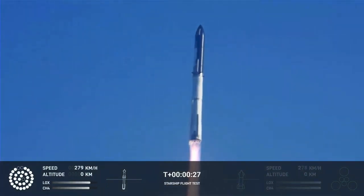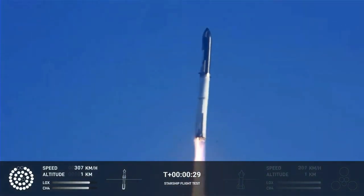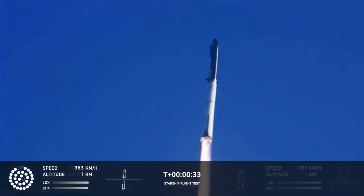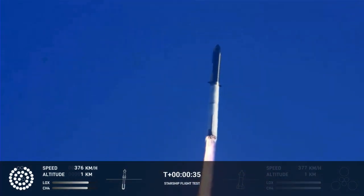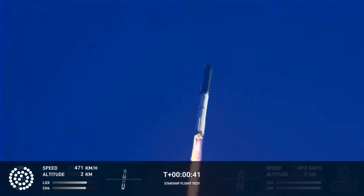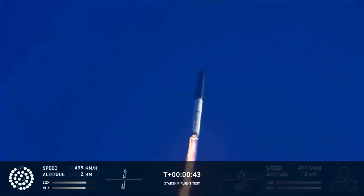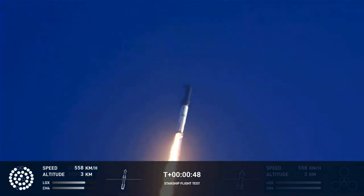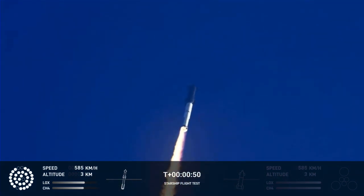Booster after-chamber pressure is nominal. 2.43 seconds into the test flight of the inaugural Starship vehicle. Tower clear, liftoff. Computers report first-stage engines all out. What a sight from the ground cameras at launch. We're flying at twice the thrust of the Saturn V heading to space.